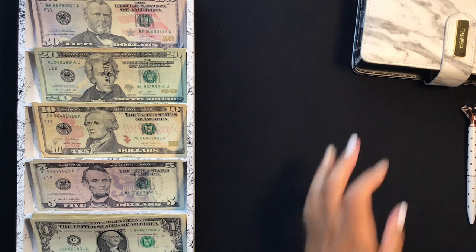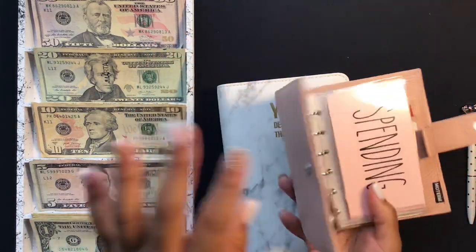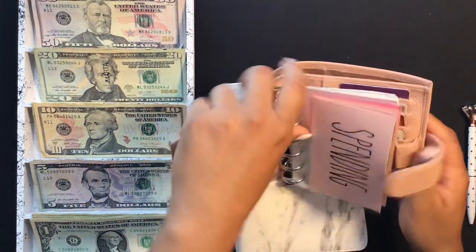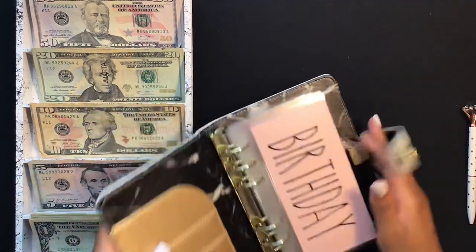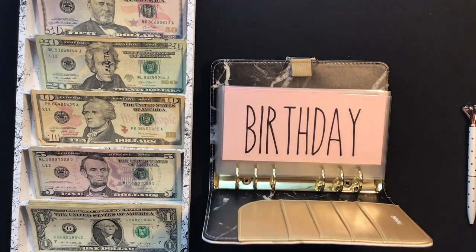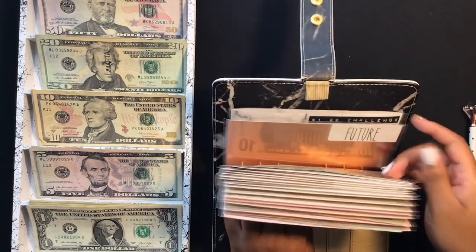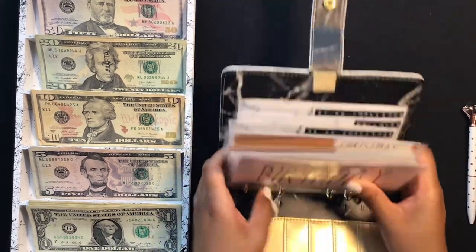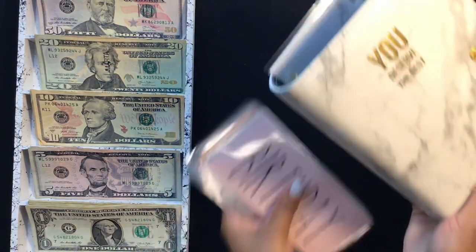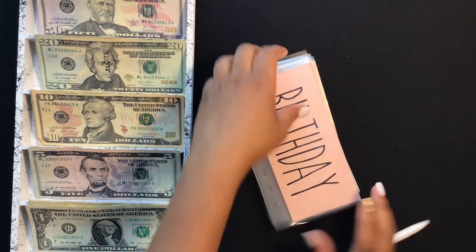Now getting into the cash envelopes — I also have a coin pouch, card slots, and I keep my receipts to scan for my Fetch Rewards app. Now we'll get into my sinking funds. All the sinking funds you see here are available in my Etsy shop, linked below. I have a total of 15 sinking funds. I like to take them out of the binder and I use trackers in my envelopes.